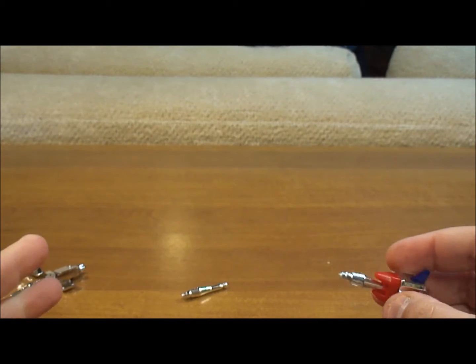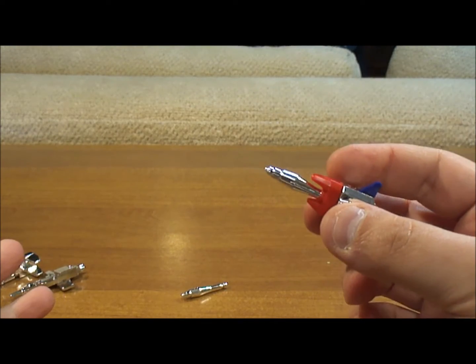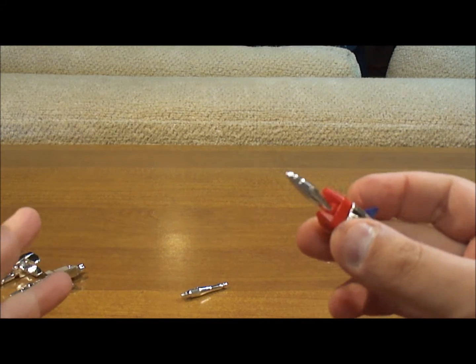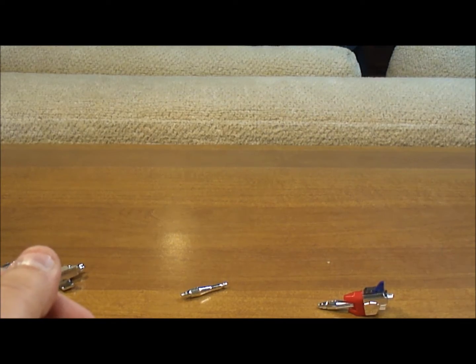My issue with this, as you're going to see, is that there's nowhere to put this launcher really. The guns fit on each arm, but he doesn't have a post or anything on his shoulder that you could put this launcher in, and that's a problem for me.